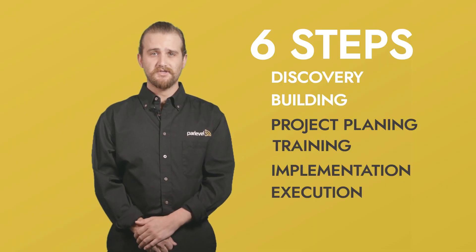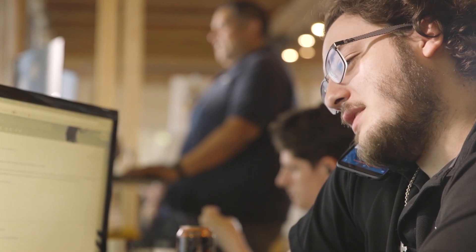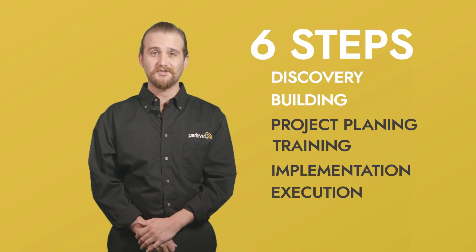Step number two: building your system. Once we have information on your operation, we will go through the process of actually putting it in the ParLevel VMS. Keep in mind, the more accurate and up-to-date data you send us, the better we'll be able to build out your system. Congratulations — your operation is online.